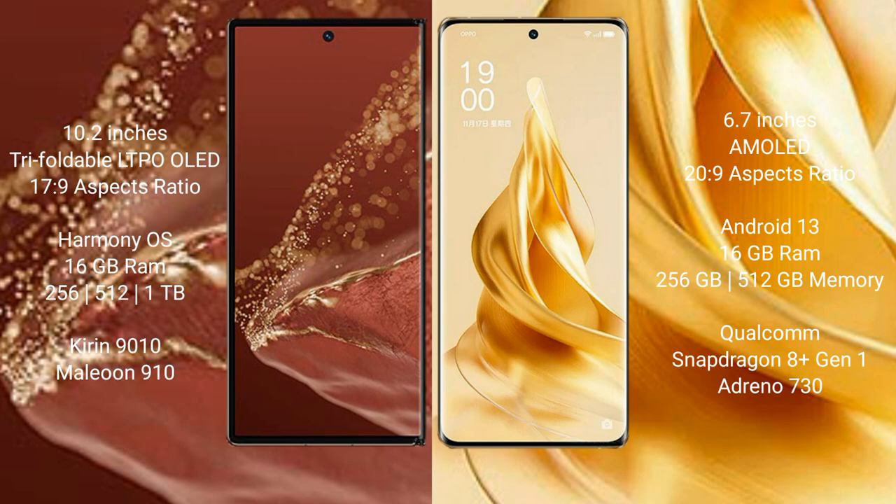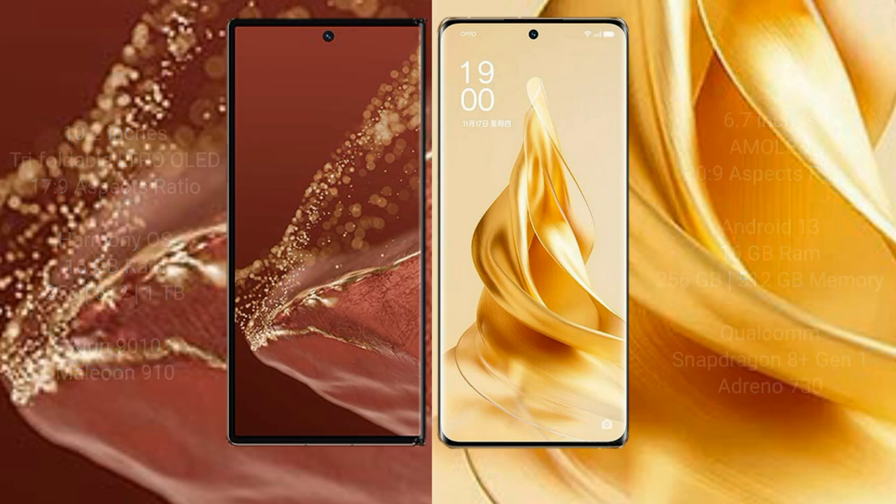Huawei Mate XT Ultimate comes with 16GB RAM, and 256GB, 512GB, or 1TB internal storage, powered by a Qualcomm Snapdragon 8 Gen 1 processor with NPU 910. Oppo Reno 9 Pro Plus comes with 16GB RAM and 256GB or 512GB internal storage, powered by a Qualcomm Snapdragon 8 Gen 1 processor with Adreno 730 GPU.